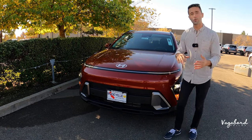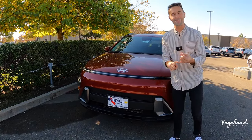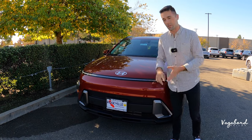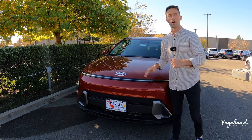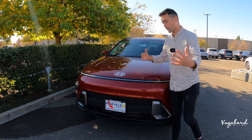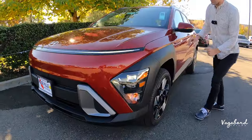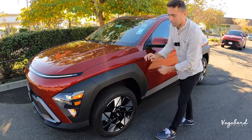The 2024 Kona comes in four trim levels: the SE, SEL, N Line, and Limited. This one is the SEL. Check out our other Vagabond Builds videos for comparison videos between the trims. Continuing forward, there's matte black plastic coming over from the front, over the wheel well and to the side of the car.